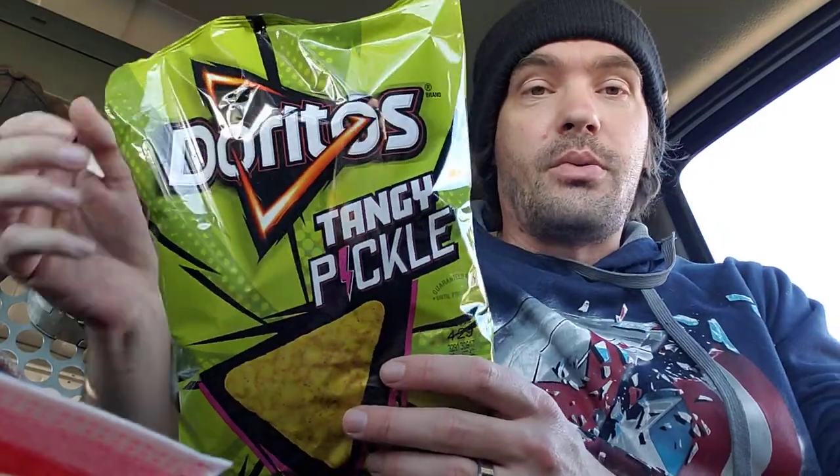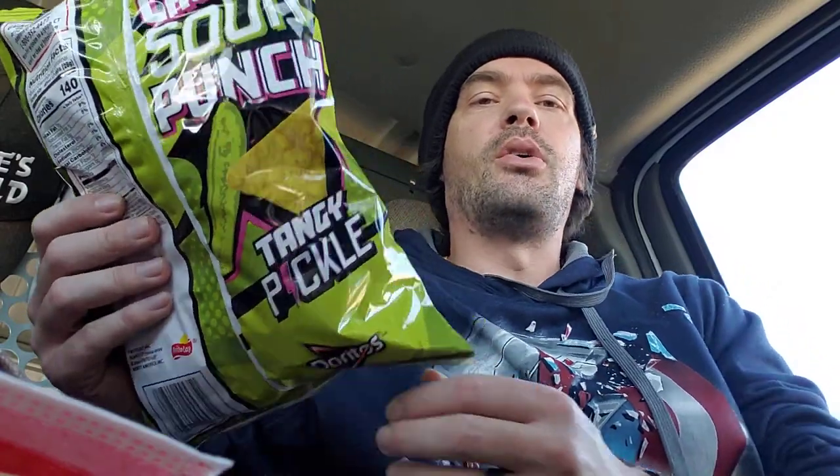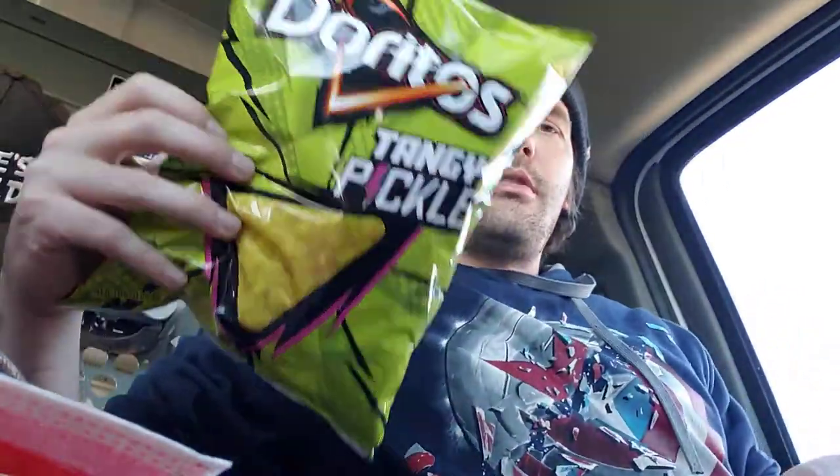We're going to try the Doritos Tangy Pickle Crunch Sour Punch Tangy Pickle Doritos. Apparently these have been long awaited for and I could not find them at my Walmart or Target, so I really don't know much about them.